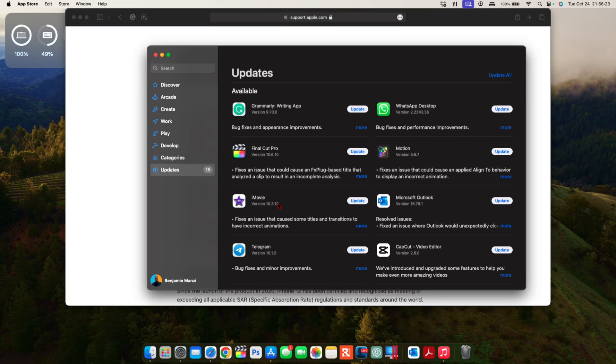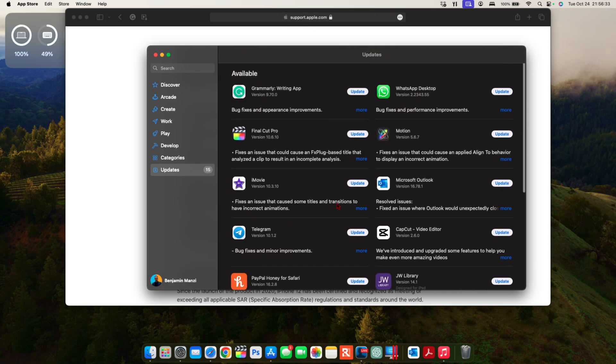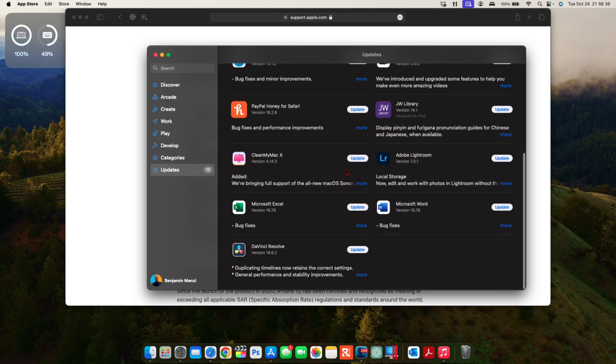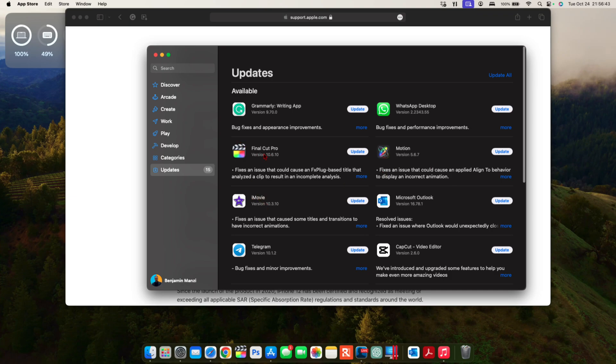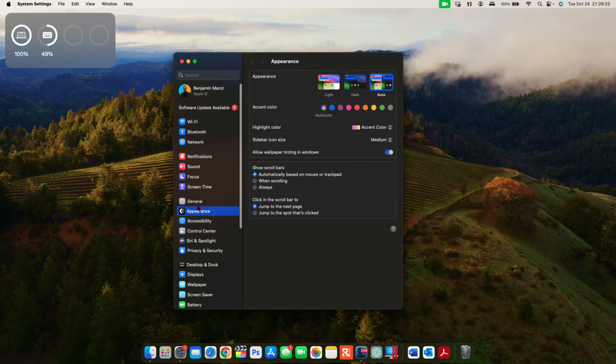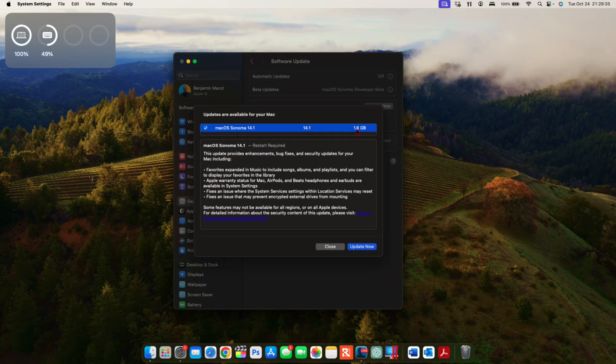Another thing to watch out for is App Store updates. Since this is a new point update of macOS 14, keep an eye on your applications. I have quite a number to update — like CleanMyMac X, Final Cut Pro, Motion, and even iMovie. As usual with an update like this, related app updates tend to follow. In the background, Apple mentioned this update includes bug and stability enhancements, so expect resolved bugs and improved security in macOS 14.1.